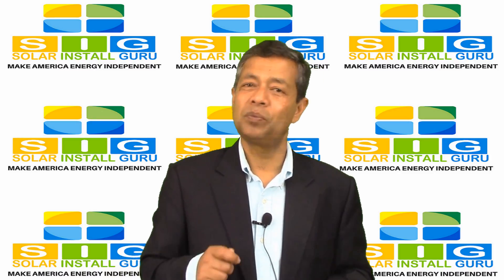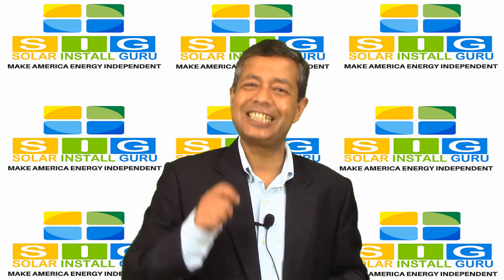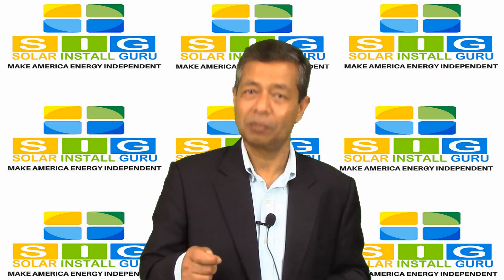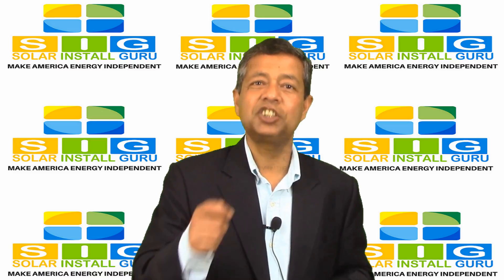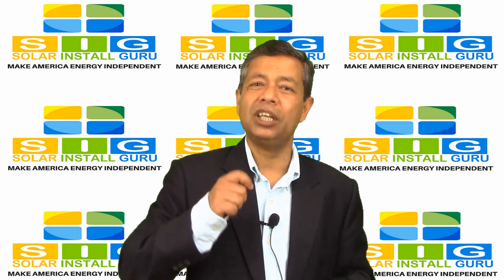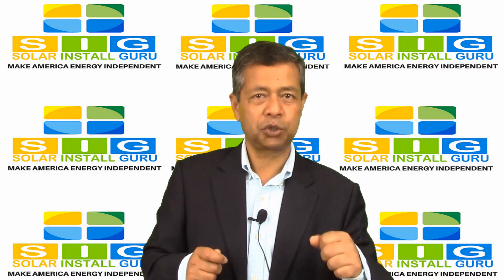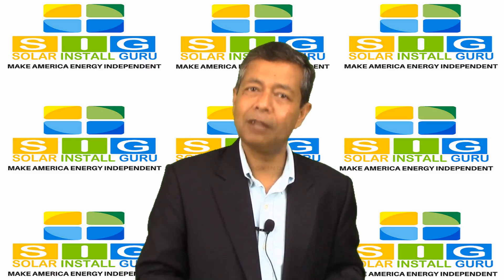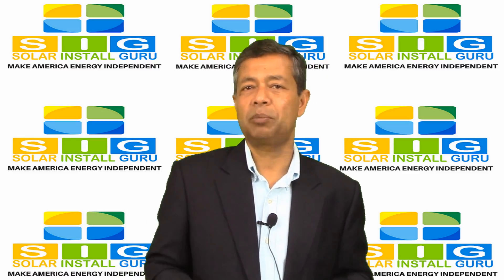Even though this process can take somewhere between a week to a few months, it is worth the wait. You will not only slash your electric bill, but also reduce greenhouse gases significantly and help reduce global warming.